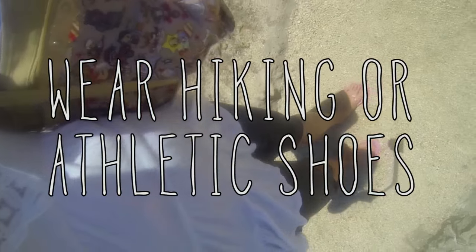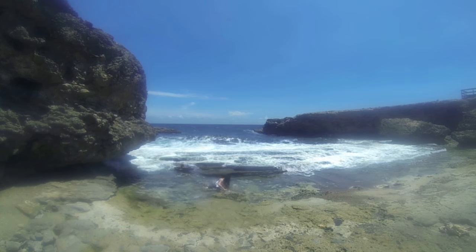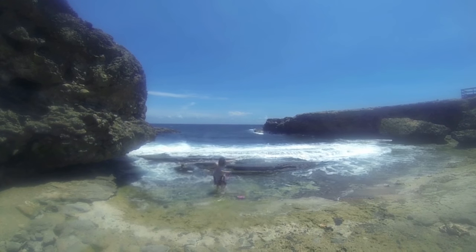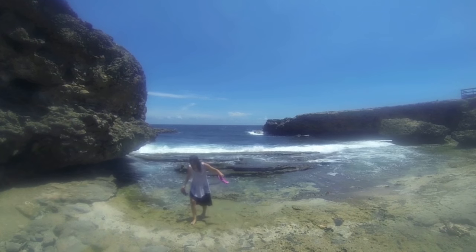Wear hiking or athletic shoes. I really wish someone would have told me this beforehand. Wait for it... Ouch! Gets me every time. You'll be walking around jagged limestone bluffs all day, so do yourself a favor and wear closed-toed shoes — even if it doesn't go with your outfit.